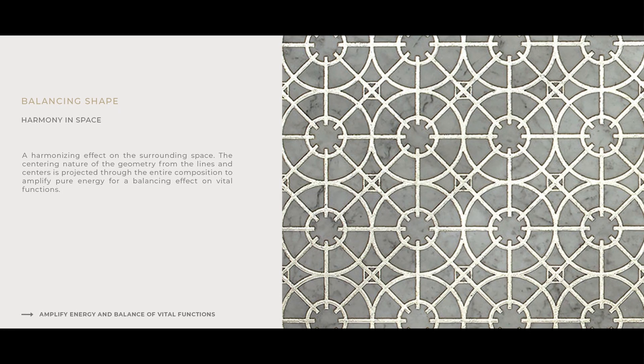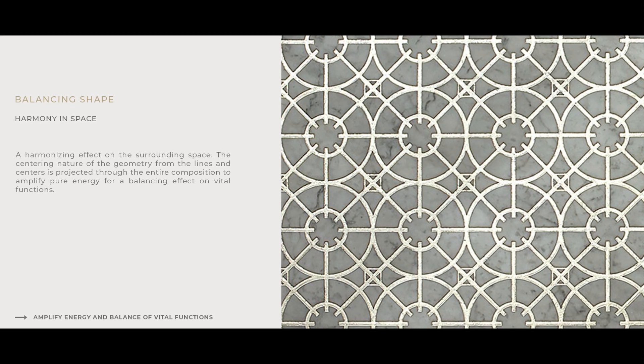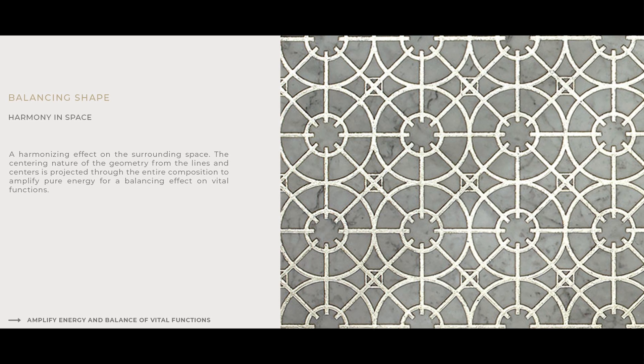The first shape here basically takes energy and moves it towards those centers. We want to concentrate the energy in the centers.